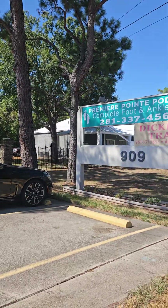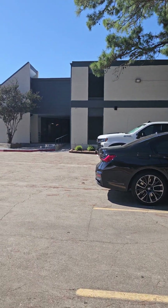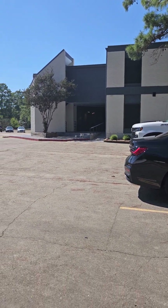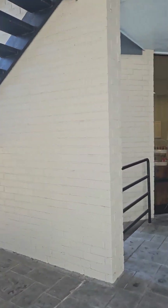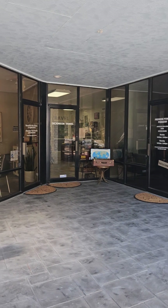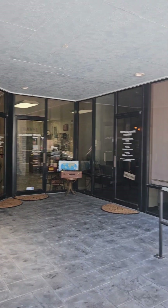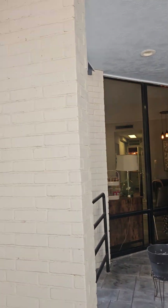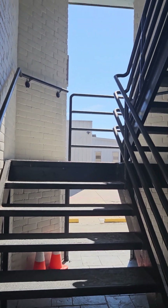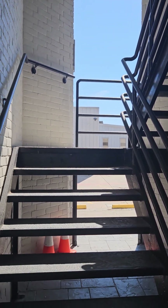So this is 909 FM 517, and up on the upper level — second level — there are three apartments. I'm here at the downstairs lobby area. This consists of three businesses on the first level, but upstairs what's really unique is there are three nice apartments. We're gonna head upstairs and take a look.